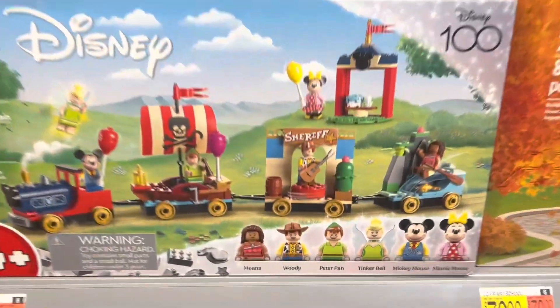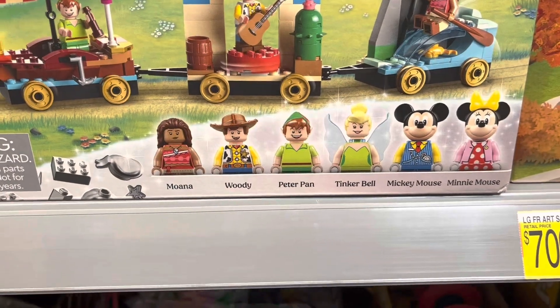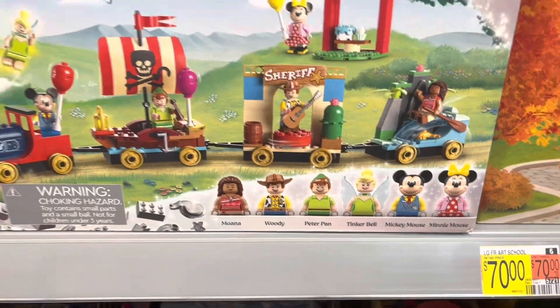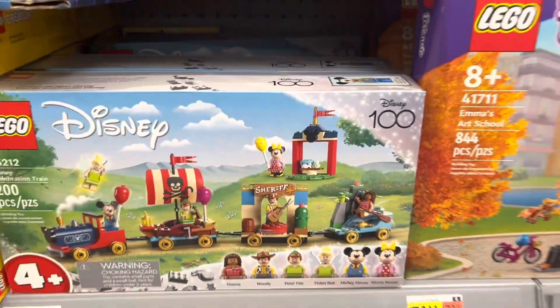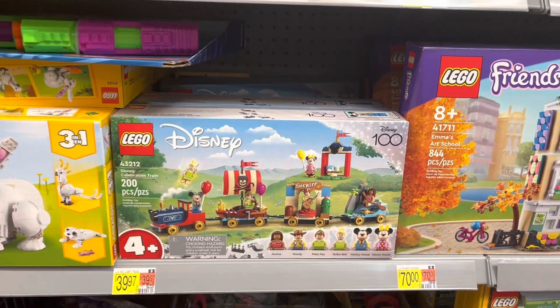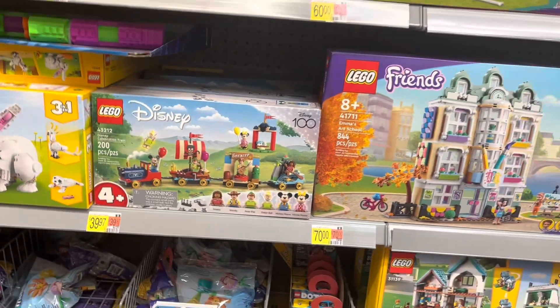The train I don't really care about, but it's got some really good minifigures in it. And for 40 bucks — I mean, it's six minifigures, so that's like $30 worth of minifigures and then a neat little train. So if you're into minifigs, that might not be a bad set to pick up.